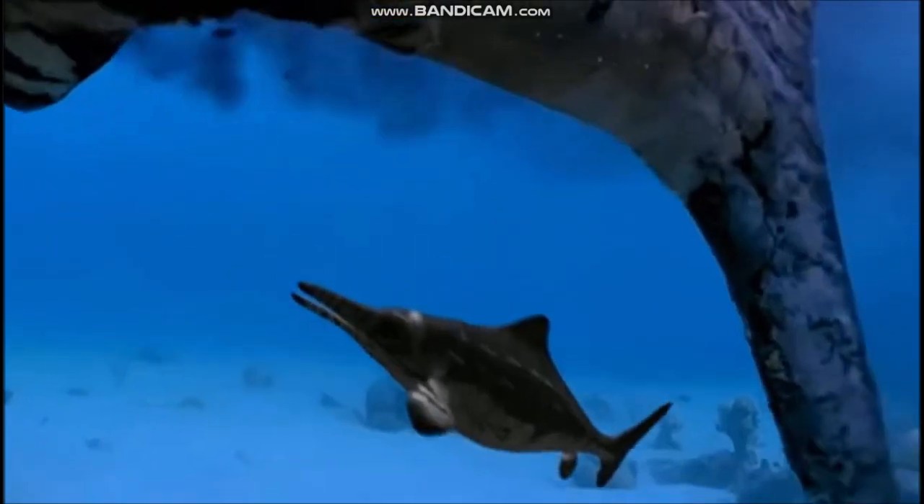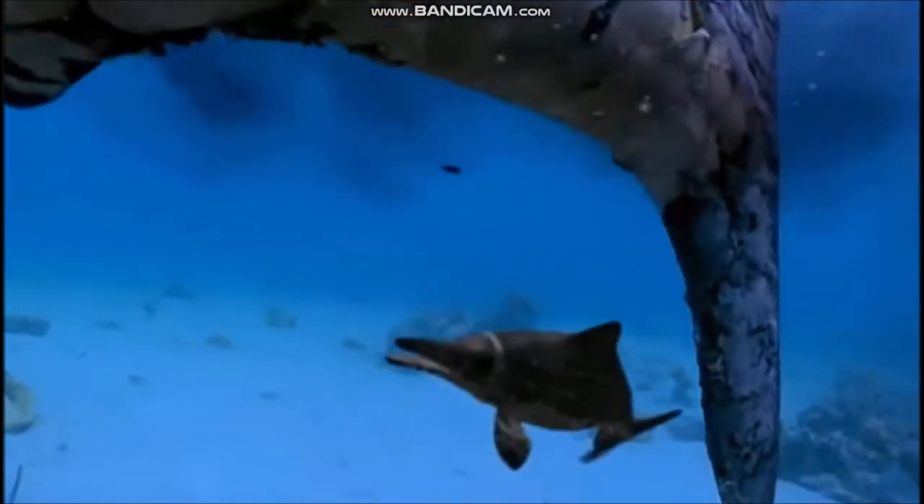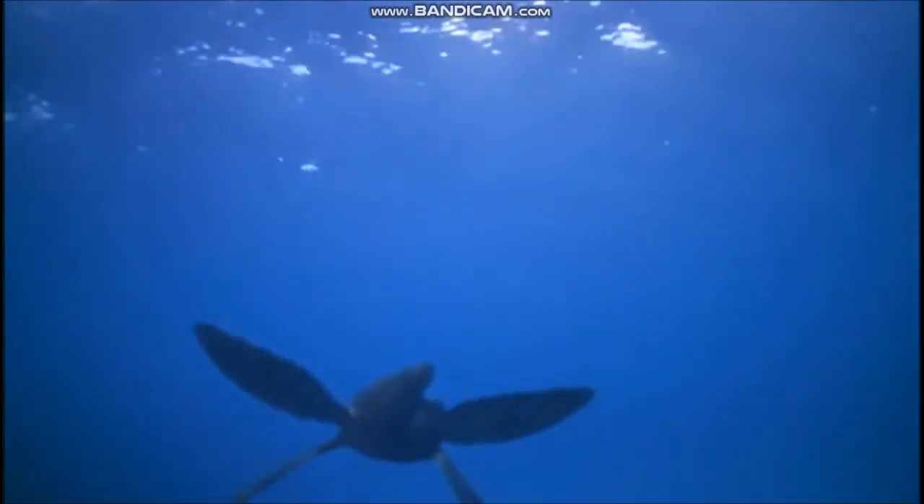Ichthyosaurs could not leave the sea to lay eggs, so they gave birth to live young while still in the water. Plesiosaurs had long, snake-like necks, short, squat bodies, and small heads equipped with sharp, pointed teeth. Their legs were modified into large paddles that they beat up and down to fly through the water.